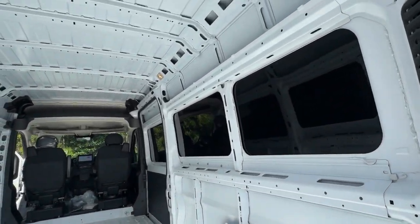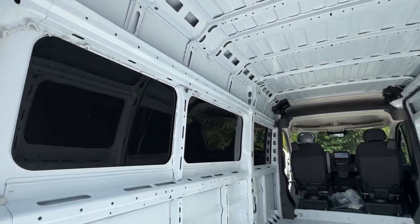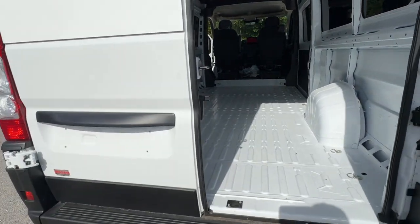Don't be outdone by your competitors. Give your business the winning advantage with this impressive ProMaster 3500. Our team will give you an outstanding test drive experience. Stop in today.